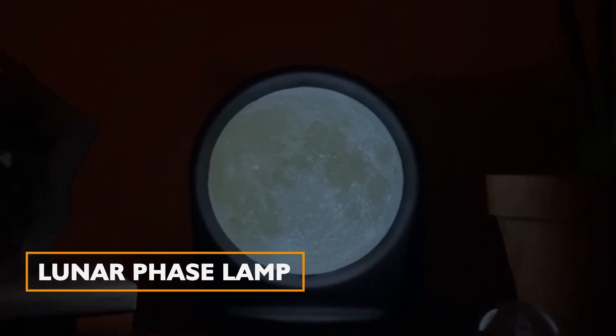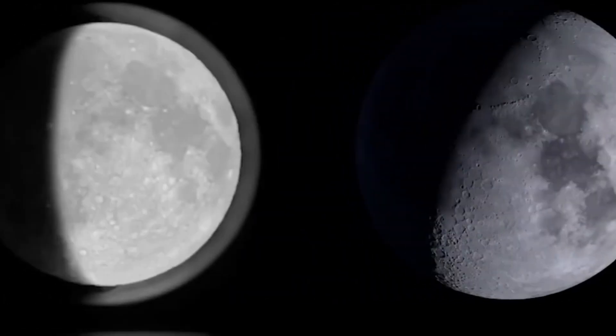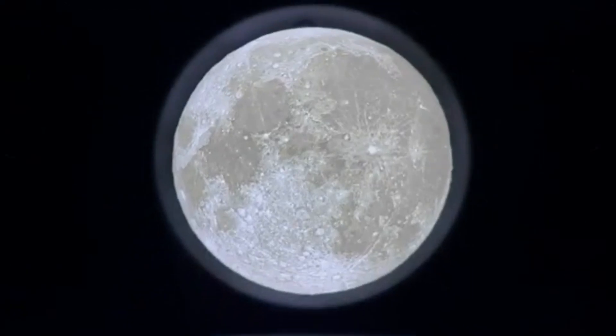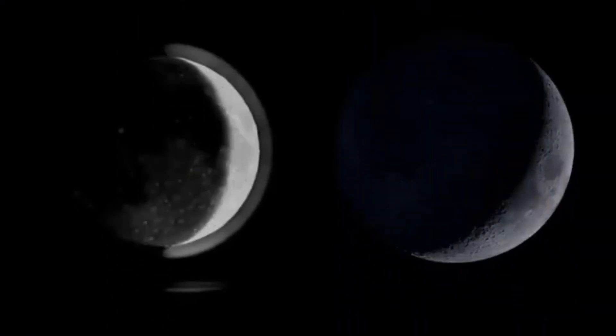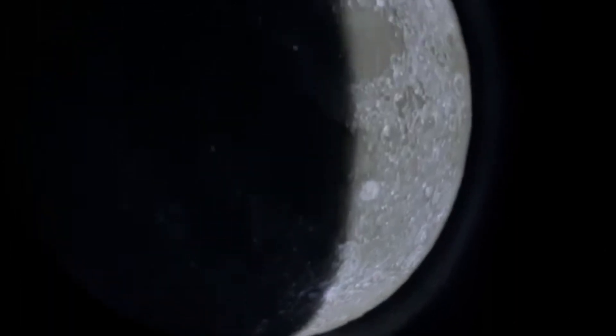Lunar Phase Lamp. This lamp synchronizes with the lunar month, mirroring the moon's phases as they happen in real time. Backed by NASA data, it offers astronomical accuracy. You can adjust its brightness and explore the dynamic colors of the lunar surface, all from the comfort of your living space.